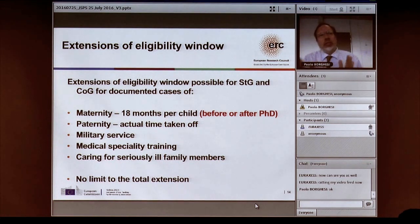The eligibility windows — two to seven years for starting grants, seven to twelve for consolidated — can be extended under certain circumstances. For women who have children, the window is extended automatically by one and a half years per child, whether the child was born before or after the PhD. The same applies to documented paternity leave. Extensions are also granted for military service, medical specialty training for MDs, and long-term illness. There is no limit to the total extension time, as long as it is properly documented.